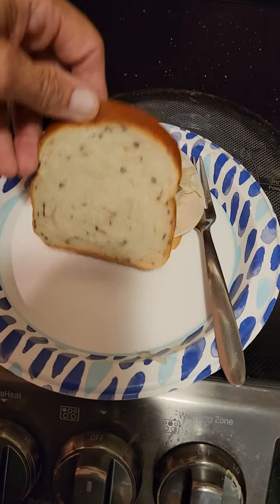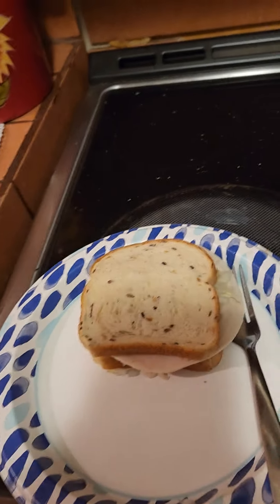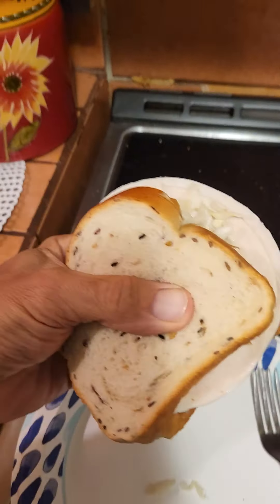Look at that. Oh my gosh, if that isn't delicious! Mmm. And I tell you, that's something right there. Sauerkraut, sardines, turkey, no antibiotics — absolutely great wild-caught fish. Mmm. A lively taste. Absolutely delicious.